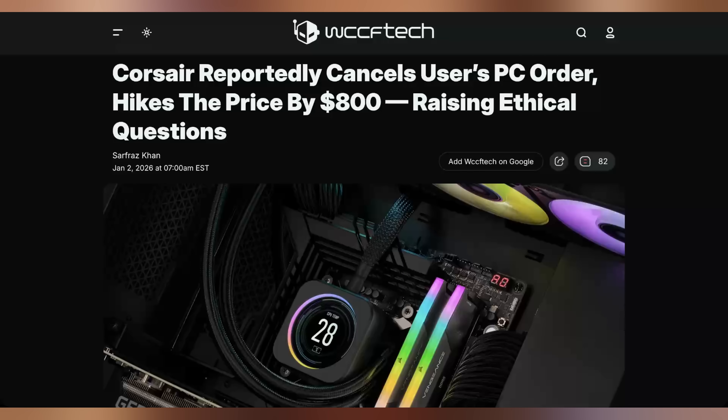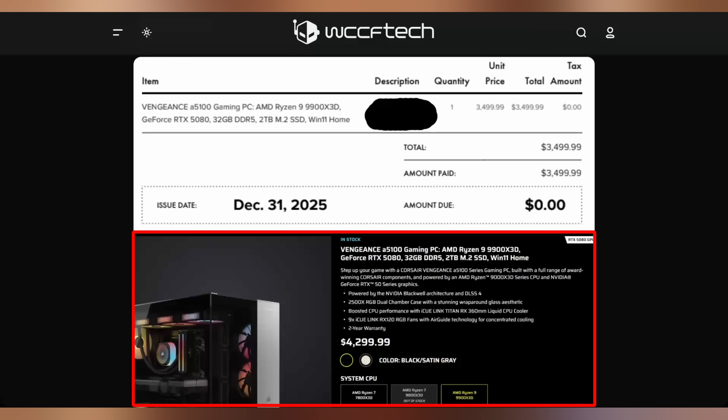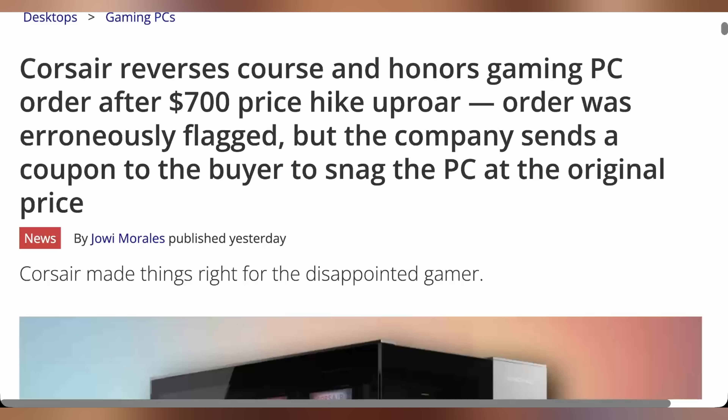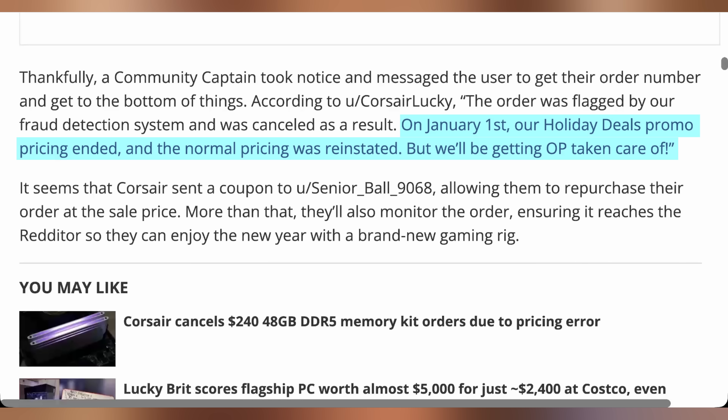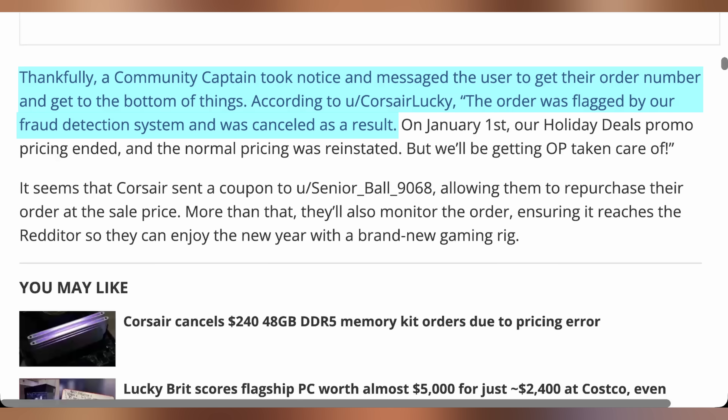That's not the only controversy Corsair found themselves in. One Redditor posted that they had an order canceled for a $3,500 9900X3D RTX 5080 gaming PC pre-built — the Corsair Vengeance A5100. After it was canceled, they found it relisted for $4,300, about $800 more. Corsair actually resolved this and explained why: it was a holiday deals promotion ending, not a RAM pricing increase. It just went back to its pre-sale price on January 1st, and they gave the customer a coupon. The original cancellation was allegedly due to fraud detection.